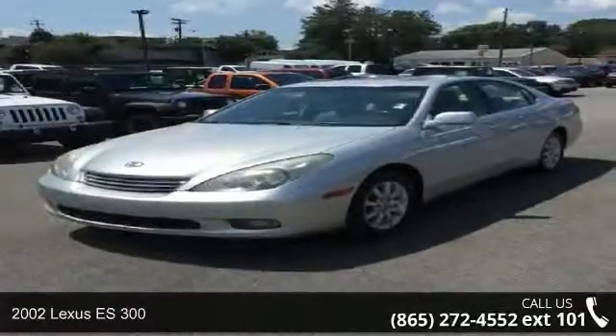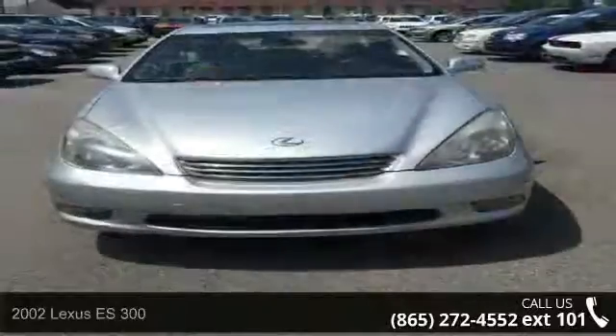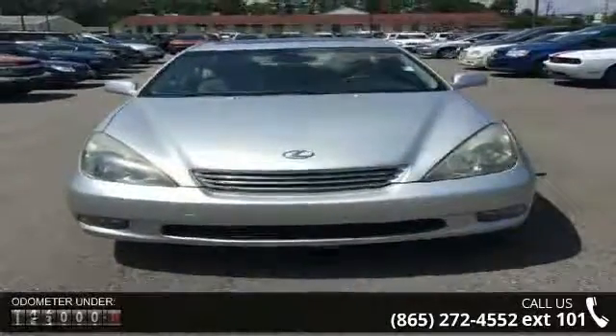Step into the 2002 Lexus ES300. If you are looking for a first-class ride, you have found it. Enjoy these notable features: